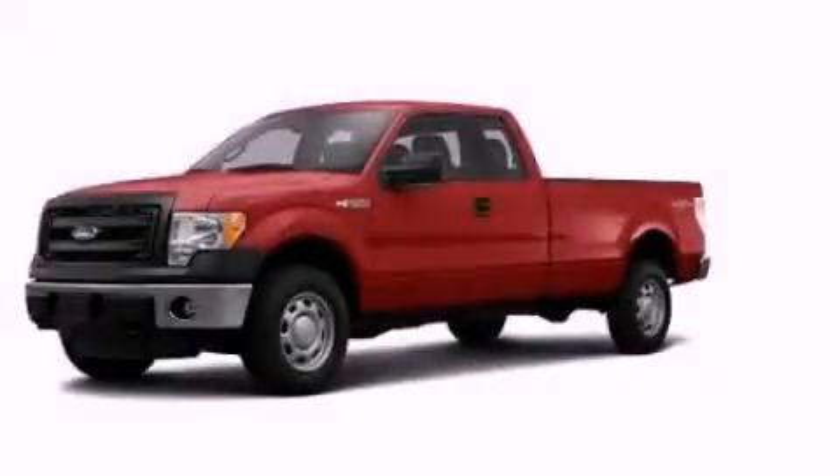This vehicle is sure to sell fast. Call and arrange your test drive today. We'll be right back.